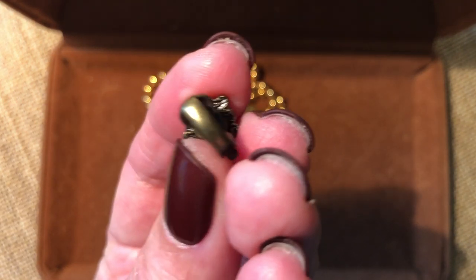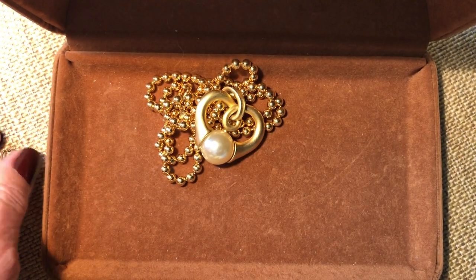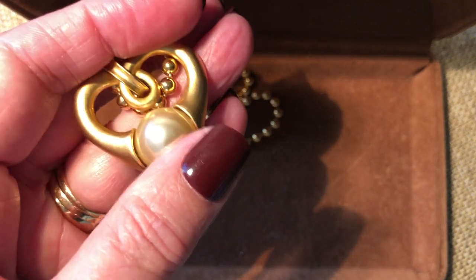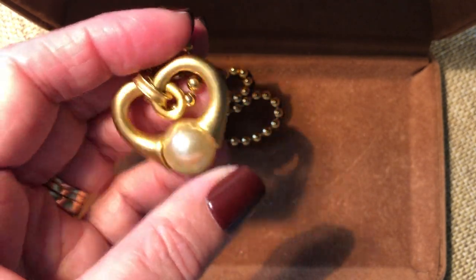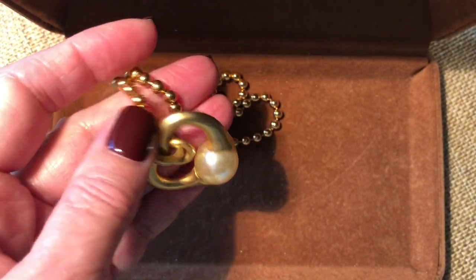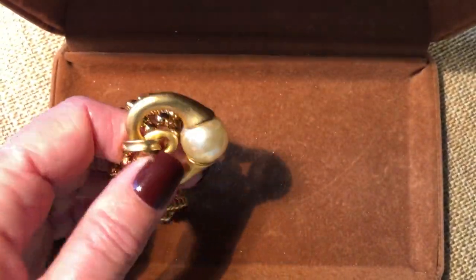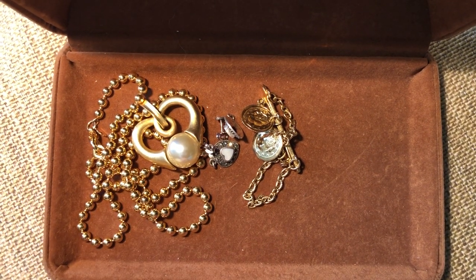I'm fairly certain they're 1928 - I can't be positive on that, but they look like it to me. They have that little texture on the back. Here's a pretty chain with a faux pearl in a stylized heart - the faux pearl is movable around it. It's nicely made and I like the chain a lot. I don't see that kind of chain very often, especially with a pendant necklace.